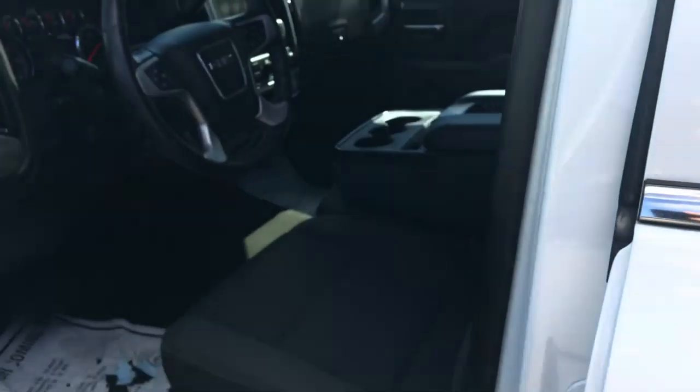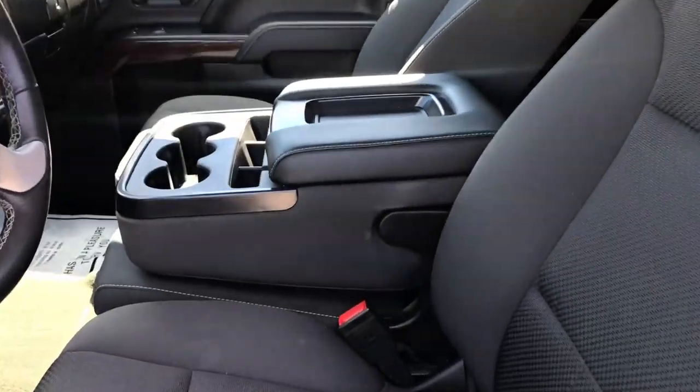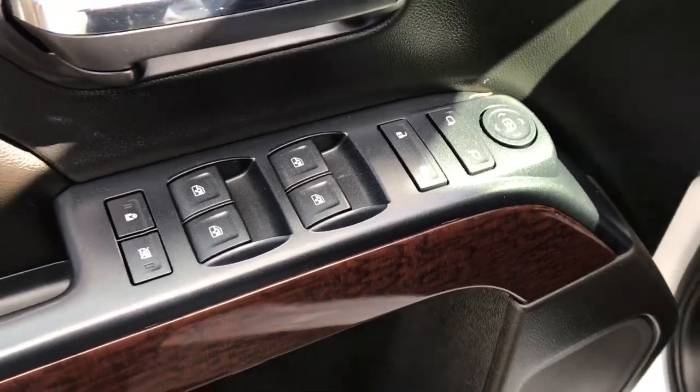Go ahead and take a look at the interior here. Got your black cloth seats. That center console there actually folds up to become a third seat if need be. Driver door panel, windows, mirrors, and locks. Driver seat controls there.